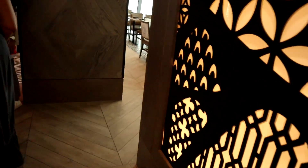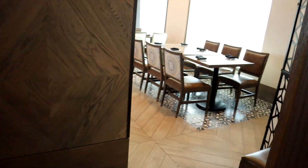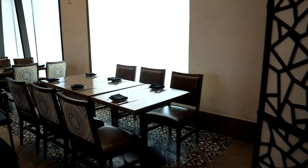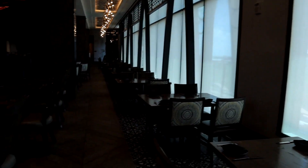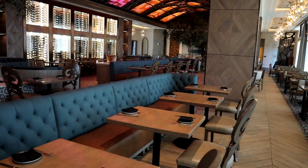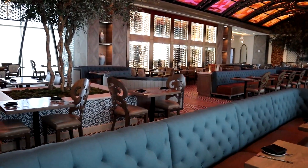Next we're going to step into Toledo, which is the top steak and seafood restaurant. It gives that Barcelona feel — it's really beautiful with lots of great seating inside. It has this beautiful Barcelona feel to it. It looks amazing and beautiful. I love the design inside.